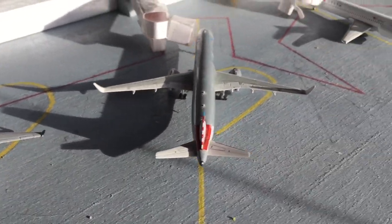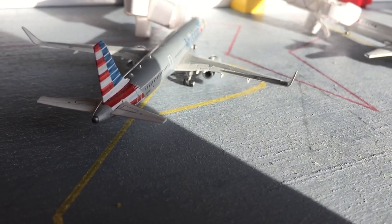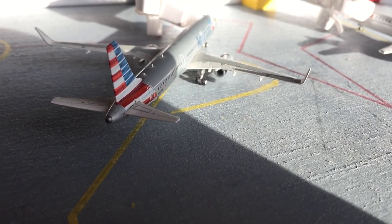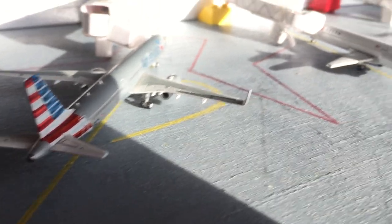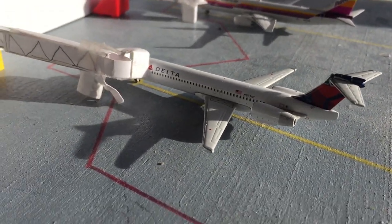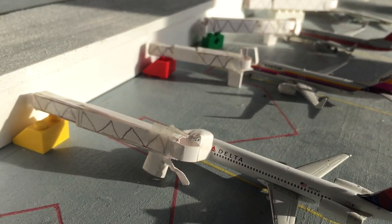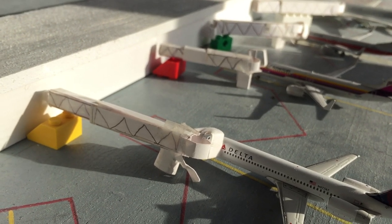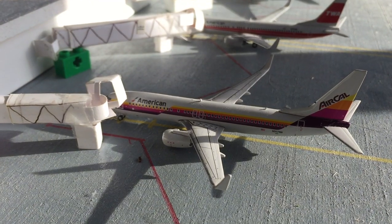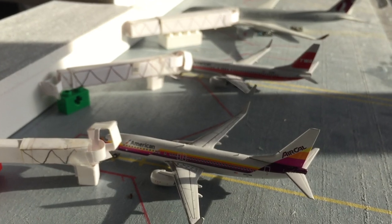Now here's the American gates. We have an A321 which is going to be heading out to Dallas-Fort Worth, and it came in from New York JFK. Right here is a Delta 717 — they come over here into the E-Concourse when they run out of gates over in Terminal D. He's heading out to San Diego, and he came in from San Francisco.